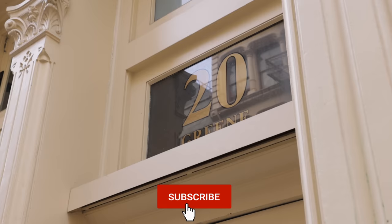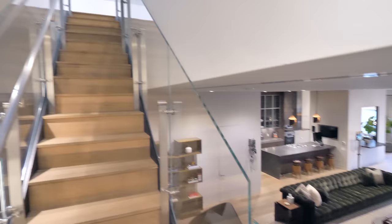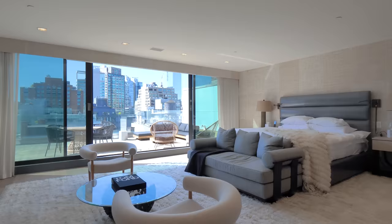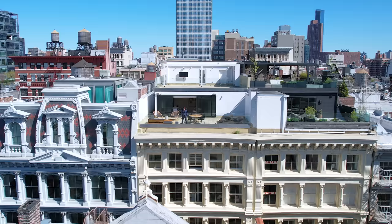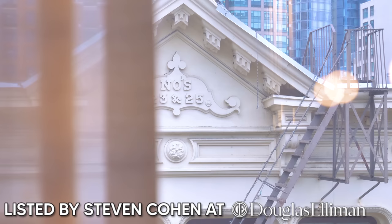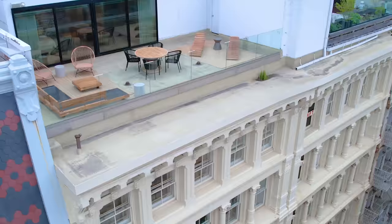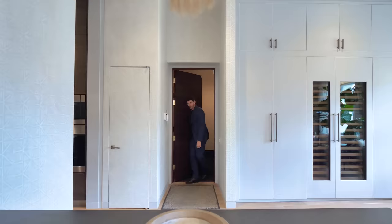The penthouse loft is located at 20 Green Street in lower Manhattan, on one of the most desirable blocks in all of SoHo. The apartment has 4,300 square feet of interior living space, a rare 2,200 square feet of outdoor terraces, three bedrooms, three and a half bathrooms, and it's currently on the market for just under $17 million. Thanks to listing agent Steve Cohen at Douglas Elliman for letting us tour this one-of-a-kind listing. Let's jump into the tour.